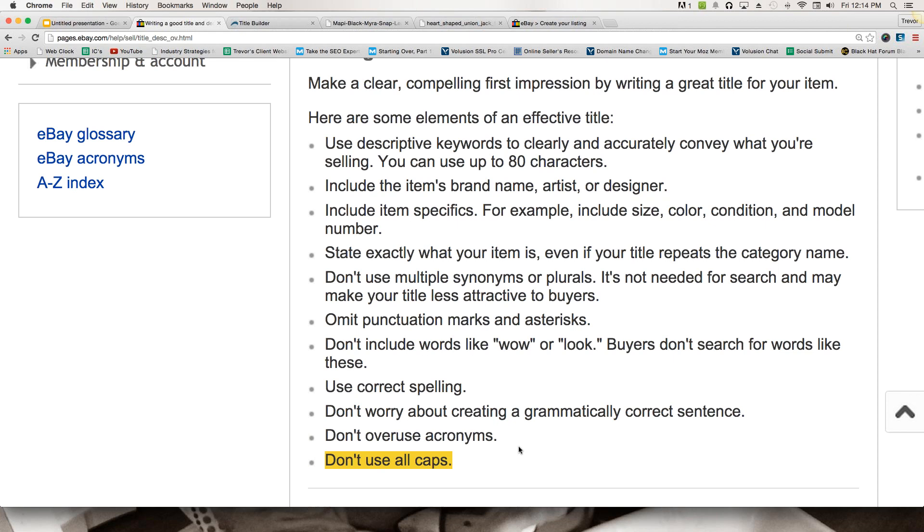One thing I want to add that we don't discuss as much: I believe eBay more heavily weights the keywords you put at the start of your title versus later on. So the core keywords — the really important ones that people are definitely typing in — you want those at the very start. The lesser important ones you can fill in at the end. I think there's a weighting formula in there somewhere, and you won't find that documented by eBay, but it's based on what I've seen.